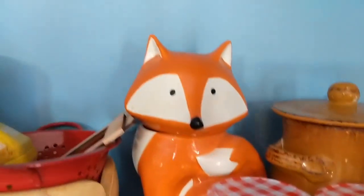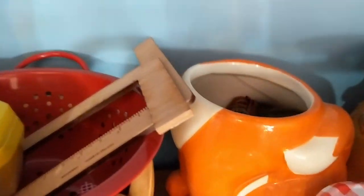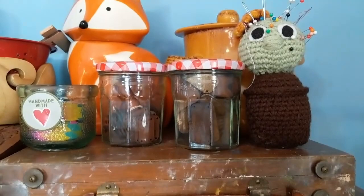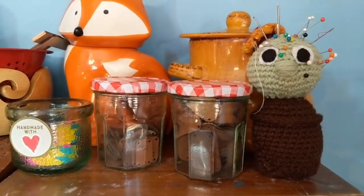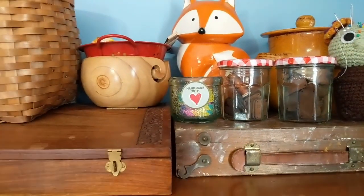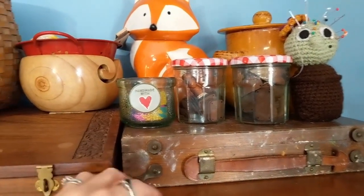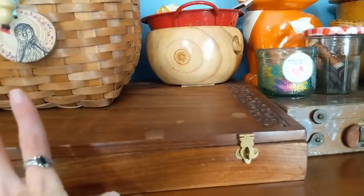That's a fox cookie jar with some fingering weight scraps in it. That one's got DK weight. That little buddy there is an amigurumi cactus that I use as a pin cushion. And then some of these I'm just using for height. This is a vintage painter's artist box that I got at an antique store in Washington — I love it — and this is something from my childhood.